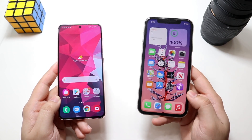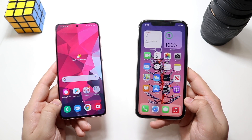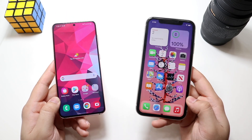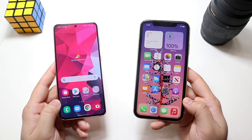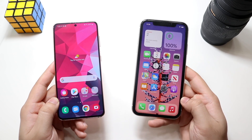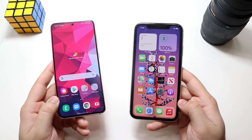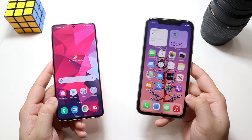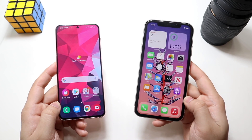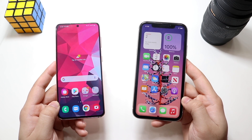The Samsung Galaxy S21 does win in the battery department though. I've been getting really good battery life on my Galaxy S21 — the iPhone 11 has really good battery life too, but the S21 has been killing it. So I'd give the battery edge to the Samsung Galaxy S21. But I feel like everything else with the software, the iPhone 11 probably still wins, even though it's older.